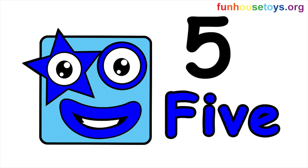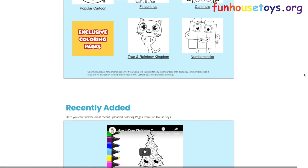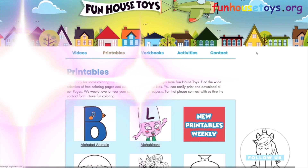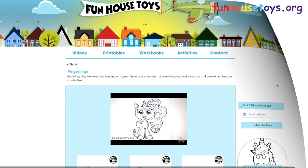If you liked the video, don't forget to click the like button. Please leave a comment below for your favorite number block. Stay tuned for more videos. If you would like to color with me, don't forget to visit our website FunHouseToys.org for fun printable coloring pages. Don't forget to click the bell for notifications. Bye bye.